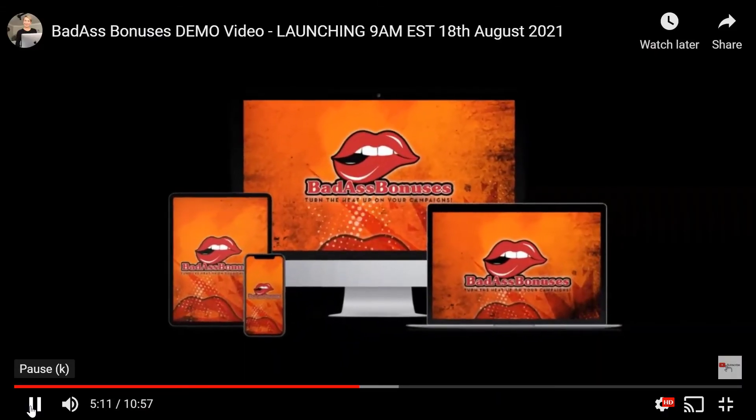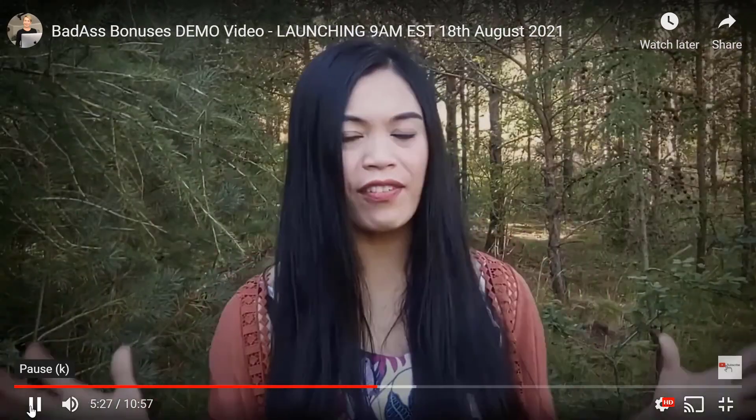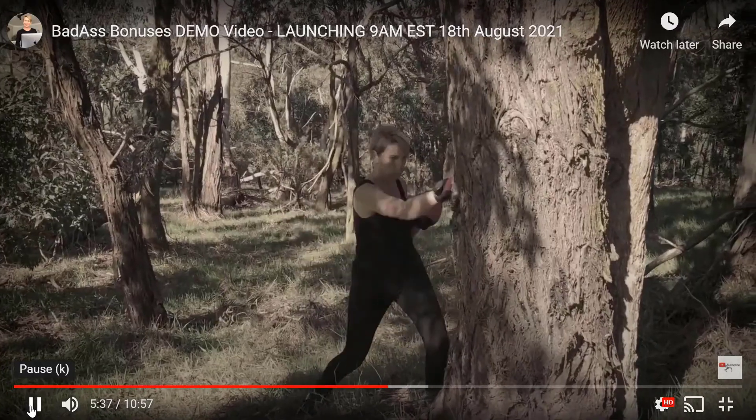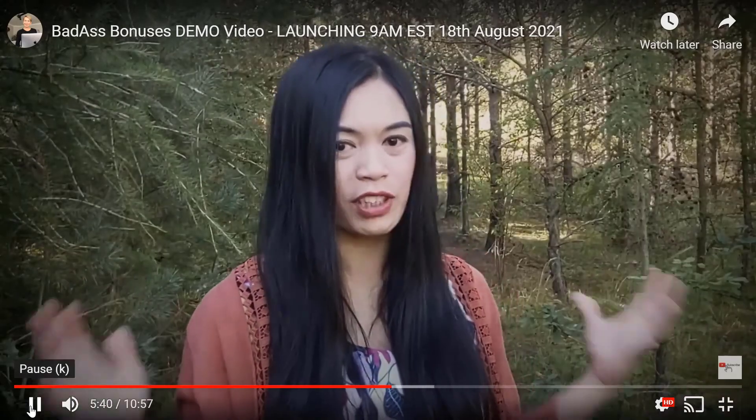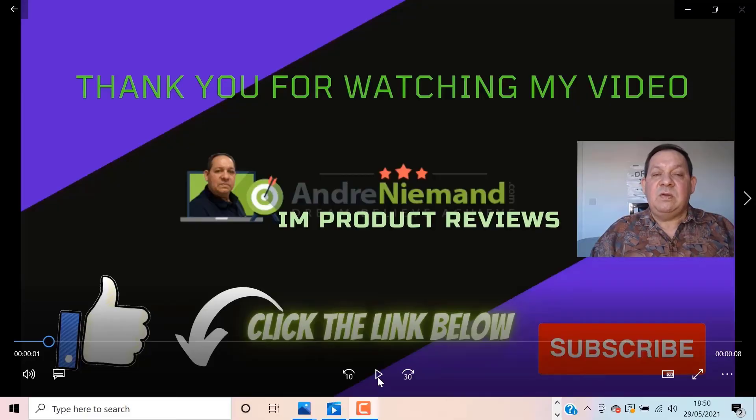Introducing Badass Bonuses — a collection of over 80 done-for-you bonuses. These are top quality products including software, courses, tutorials, and copy-paste templates. Together they're worth over $7,760. You can give them away for free in your affiliate promotions or list building to smoke your competitors and 10 times your results. These bonuses have multiplied our commissions without fail.